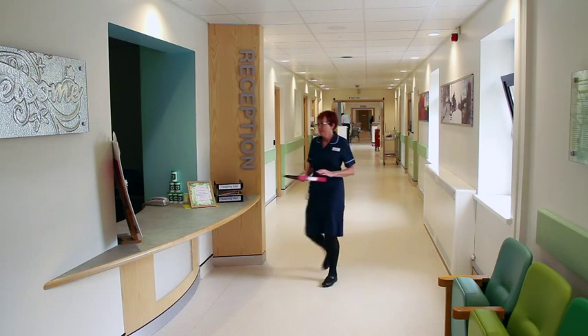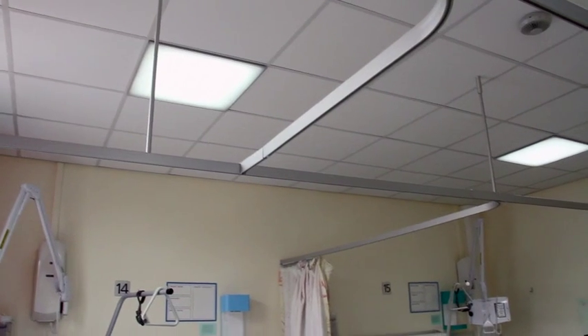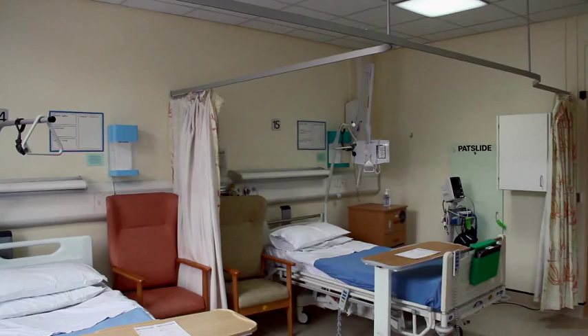Overall, the lighting solutions have helped us with the appearance of the wards — they look lighter, brighter, more welcoming. There's a definite change in how the patients feel about their environment, and they report feeling more relaxed and calm.